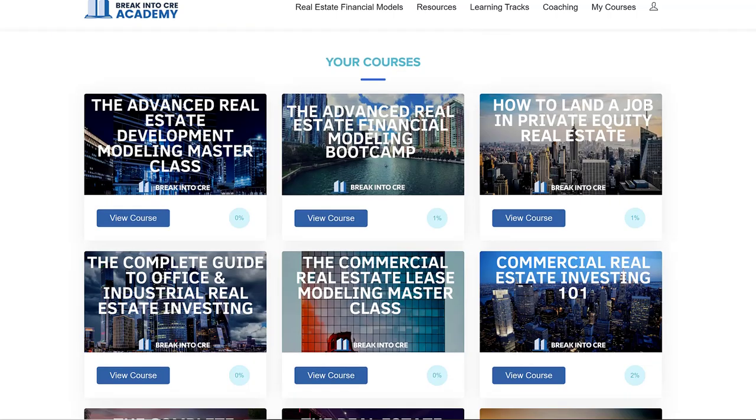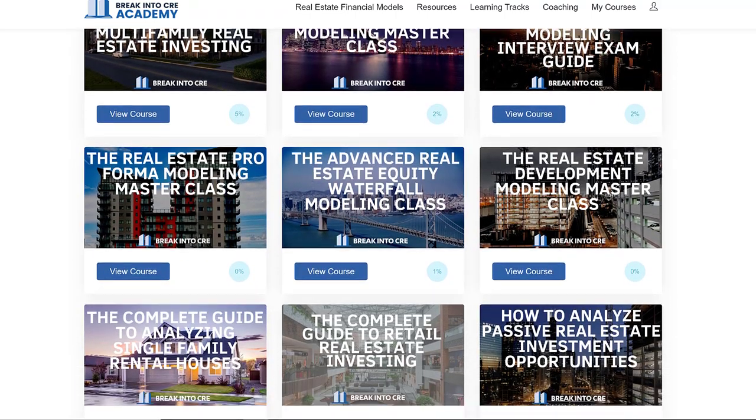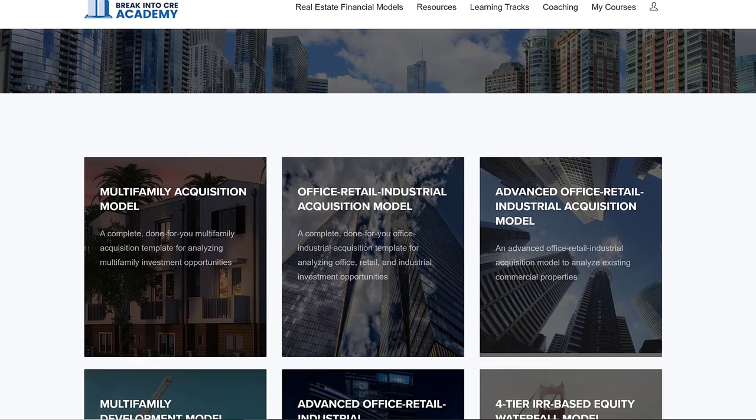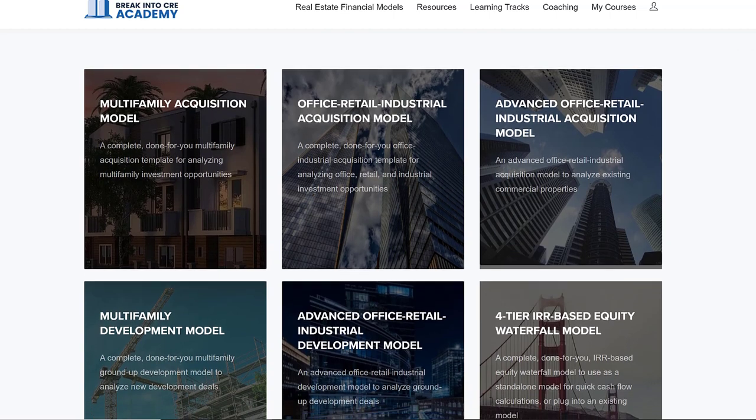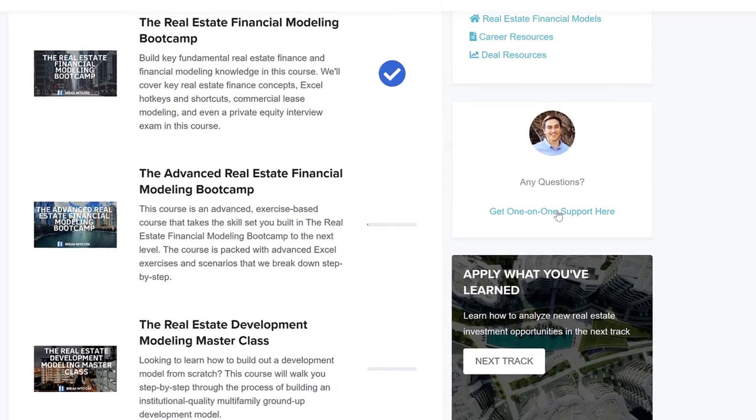A membership to the Academy will give you instant access to over 120 hours of video training on real estate financial modeling and analysis. You'll get access to our entire library of pre-built acquisition, development, and waterfall models for multifamily, office, retail, and industrial properties. You'll also have access to private one-on-one email-based career coaching if you're looking to break into a top real estate private equity brokerage or lending shop. If you liked this video and want to see more content on deal presentation and raising capital, hit the like button, leave a comment, subscribe to the channel, and I'll see you in the next video.